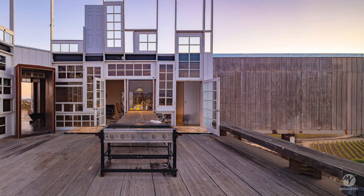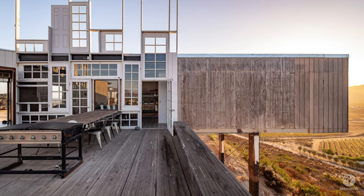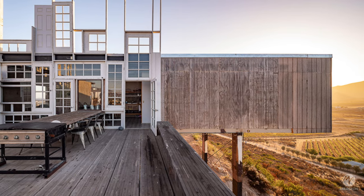As it was a temporary house, it was necessary to think of a design that made sense in terms of functionality, but also in its symbolic context.